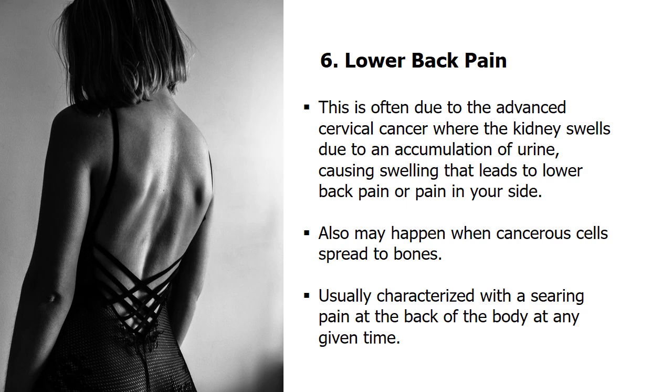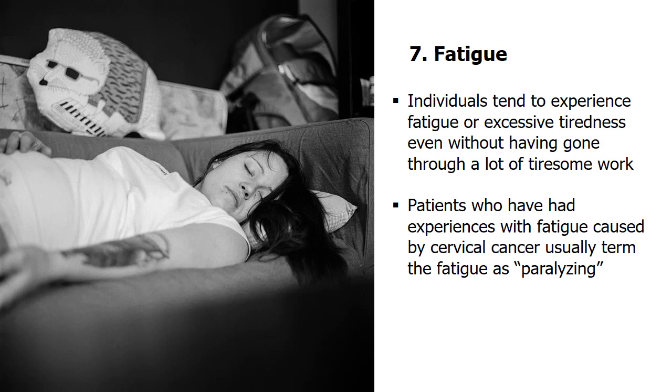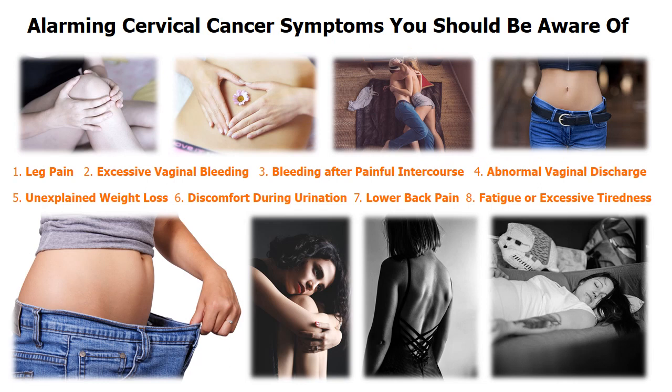Seventh, fatigue can be felt by any healthy individual, but excessive tiredness can be associated with cervical cancer. Regardless of the type of cancer, individuals tend to experience fatigue even without tiresome work, and often lack sleep and rest — it is continuous before, during, and after medication. Patients describe fatigue caused by cervical cancer as paralyzing. If you experience any of the above symptoms, seek medical help from your doctor. Cervical cancer is a potentially fatal illness, but its spread can be controlled if you take early measures to treat the malignant cells.